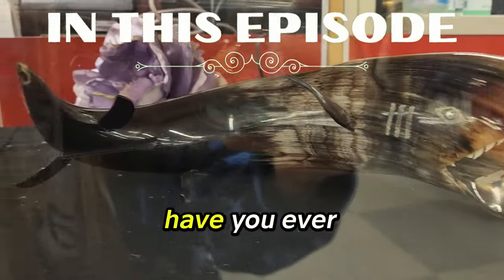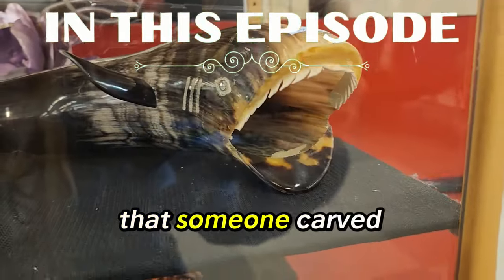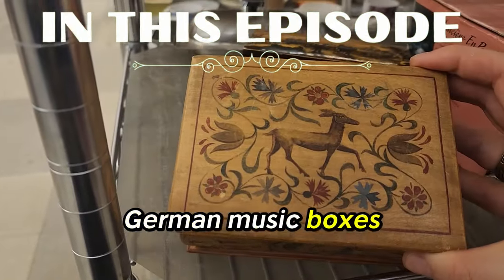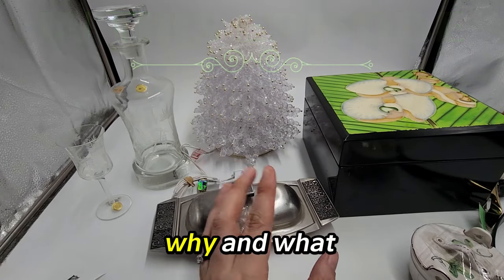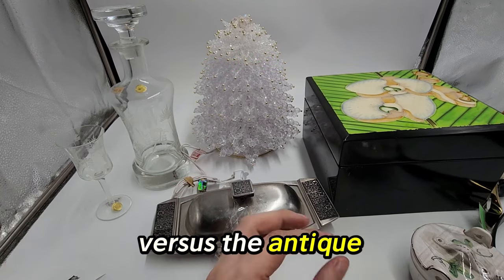Look at this — have you ever seen? This is a horn. I'm going to carve it to make it look like a shark. Look at how adorable this folk art German music box is. I wonder if this is worth reselling. Let's talk about what I picked up, why, and what I think I can get for it — whether I'm going to be putting it online versus the antique booth.